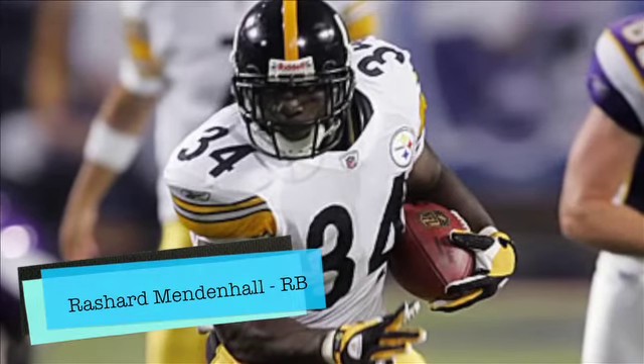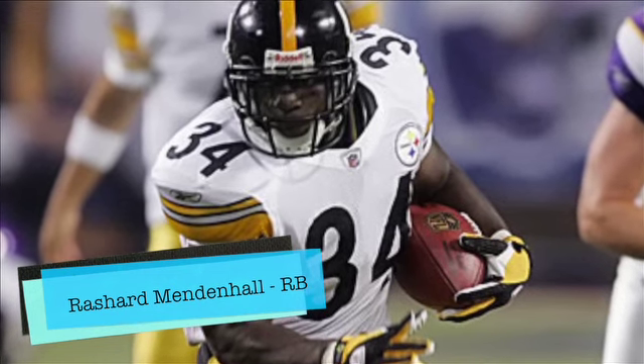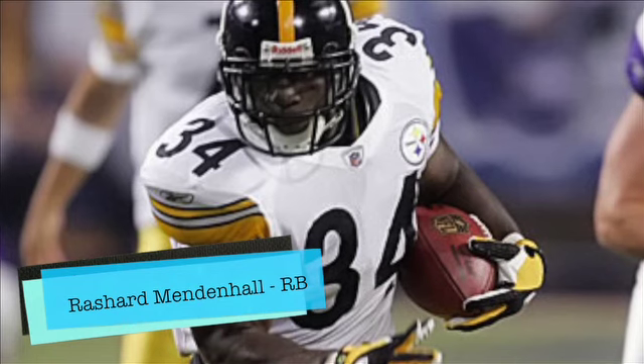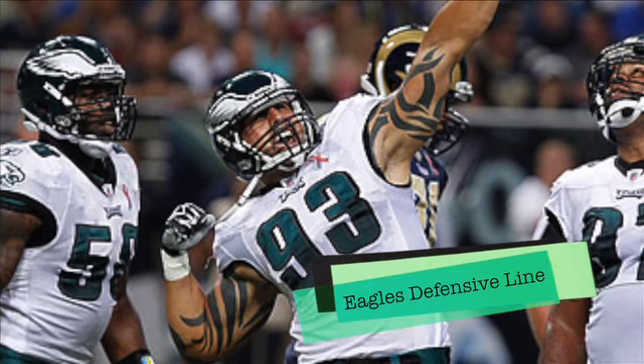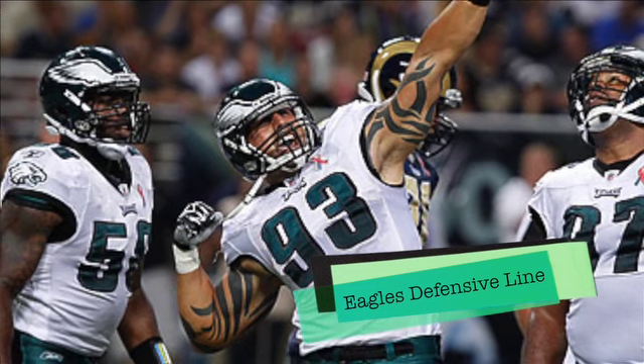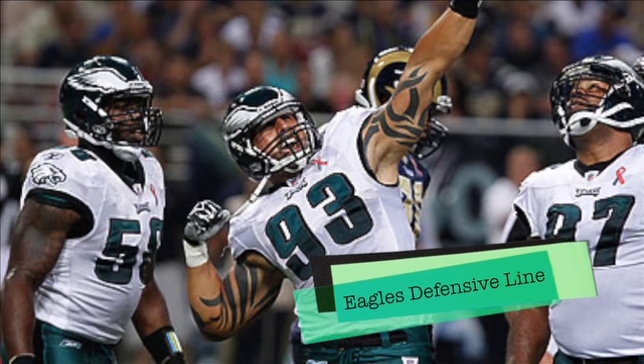My X Factor for the Steelers has to be the return of Rashard Mendenhall. He has explosiveness out of the backfield and can also help in the passing game, so getting him back is huge for this offense. My X Factor for the Philadelphia Eagles has to be the defensive line. Keeping Ben Roethlisberger boxed in the pocket is your best chance to beat the Steelers, so this defensive line has to come up huge this week.